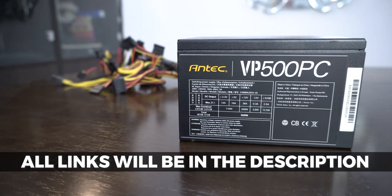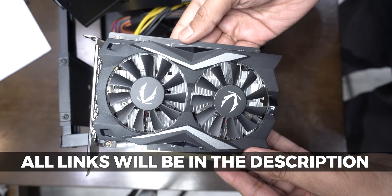Hey everyone, Mukul here. Basically the bizarre story is cut short here so that I can get right to the point and show you this build. All of these components had been bought by a friend without consulting me, so don't judge me for this build and just try to enjoy the story here.